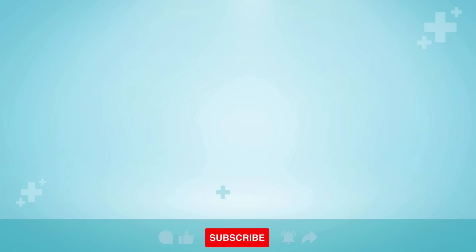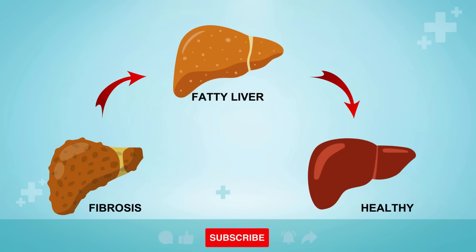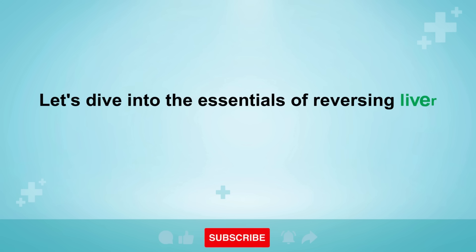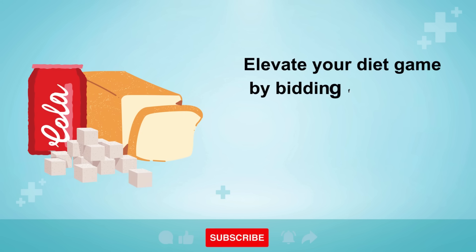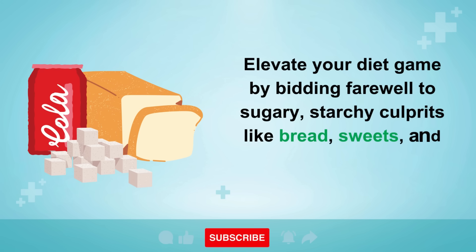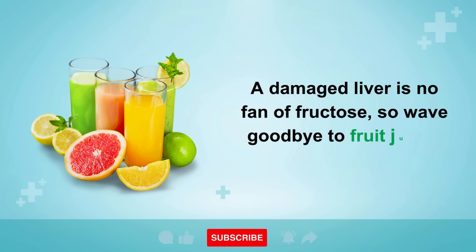Great news — your liver is an absolute powerhouse, and with a bit of TLC, it can bounce back stronger than ever. Step 1: Elevate your diet by bidding farewell to sugary, starchy culprits like bread, sweets, and soda. A damaged liver is no fan of fructose, so wave goodbye to fruit juices and alcohol too.